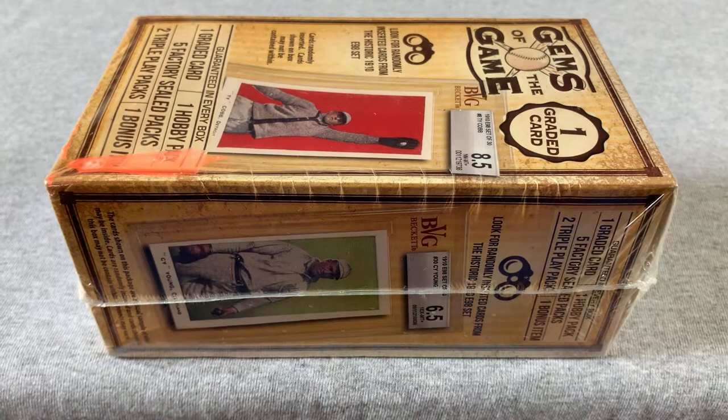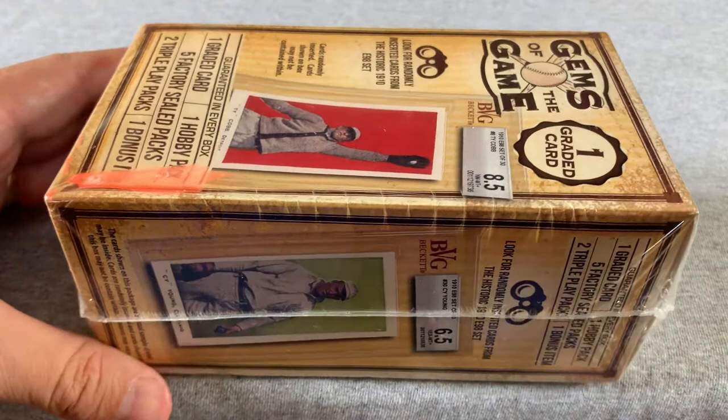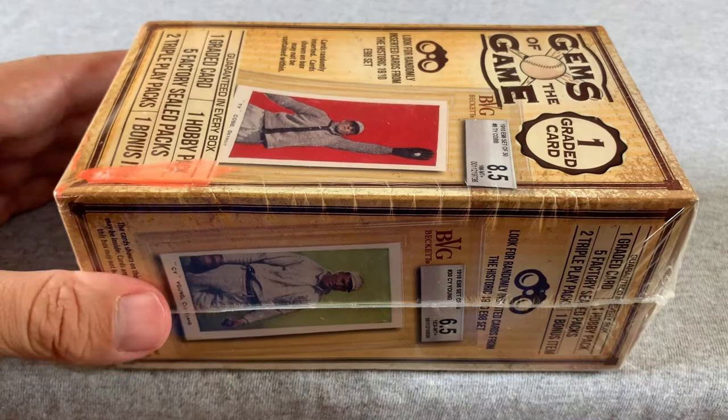Hey everyone! Here is a product called Gems of the Game that I have never owned before or opened. I found this in a Walmart just in one of their random boxes that were lying around. I couldn't even figure out how much it was worth because I couldn't find the store tag for it, and it was the only one there so I decided to take a chance and pick it up.